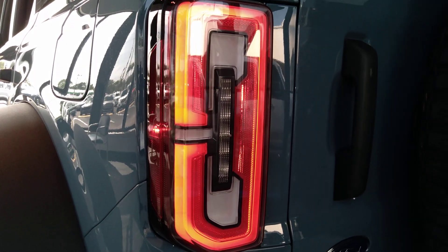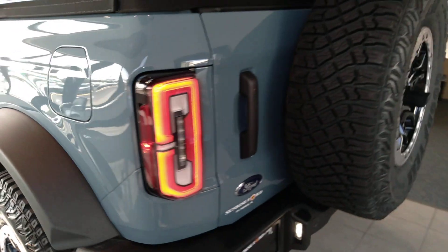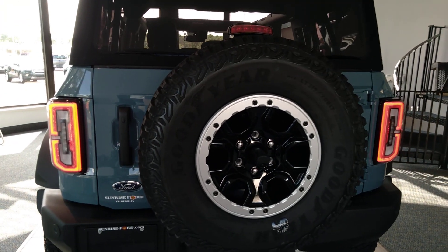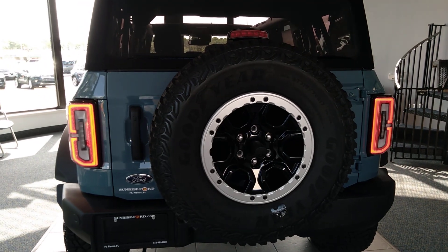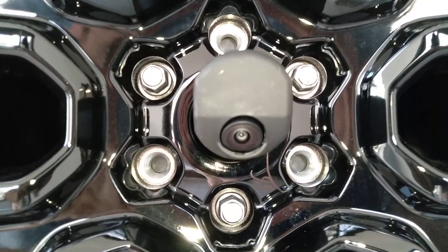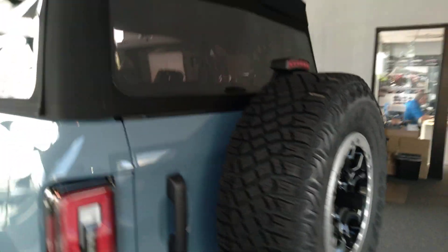Check out those LED tail lights. Overview camera with a full-size spare tire.